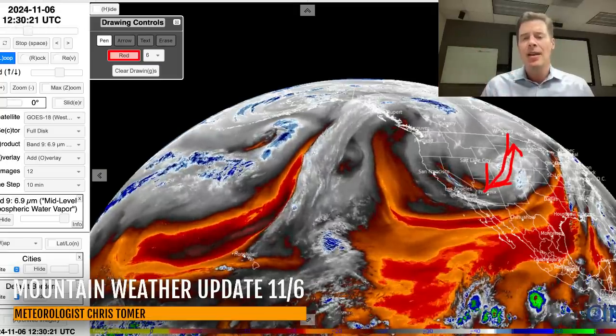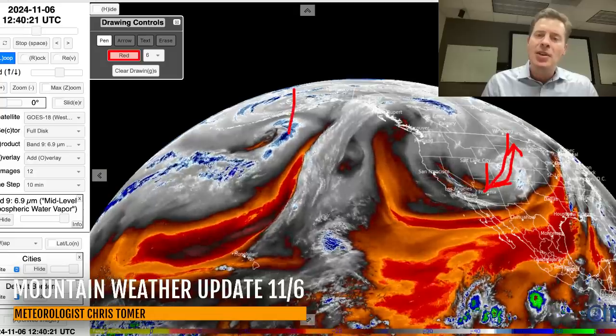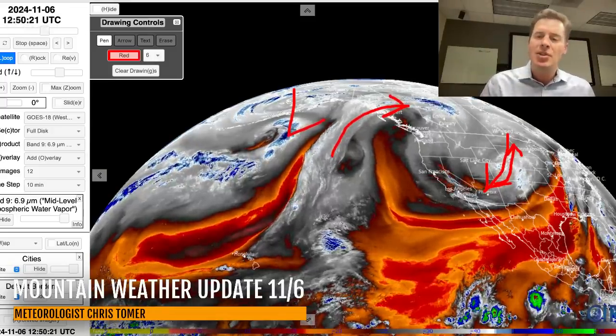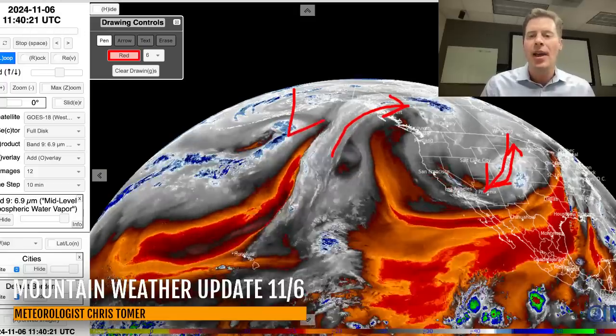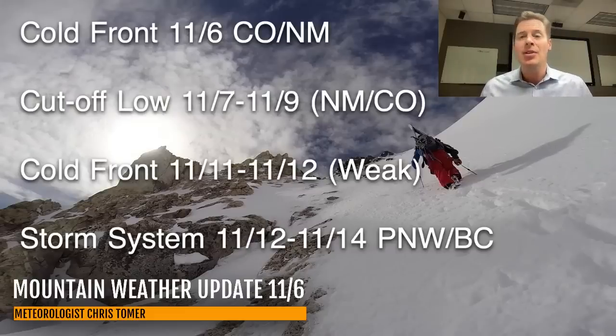We're just getting started in Colorado and New Mexico. Behind it, you can see a big spin up in the Gulf of Alaska with moisture streaming out ahead of it. In the extended forecast: we've got the cold front today over Colorado and New Mexico; it turns into a cutoff low tomorrow on the 7th and 8th with additional big snow for New Mexico and Colorado. The cold front now looks weaker on the horizon for 11-11 and 11-12.